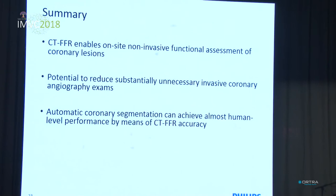In conclusion, our CTFFR application enables on-site, non-invasive functional assessment of coronary lesions from anatomical CTA data. The application has the potential to substantially reduce unnecessary invasive coronary interventions, which expose the patient to additional radiation, risk, and cost. The automatic coronary segmentation algorithm, which is a key component in this system, enables us to achieve human-level performance with the application.